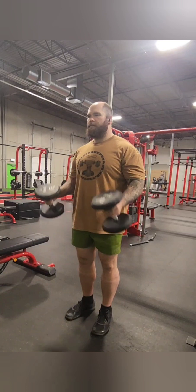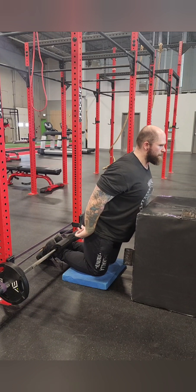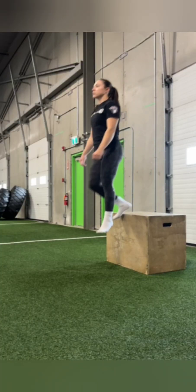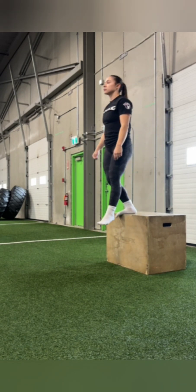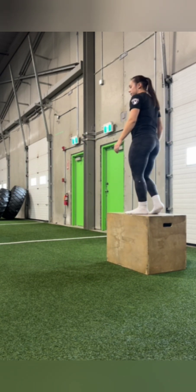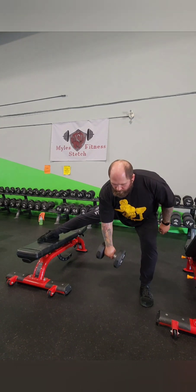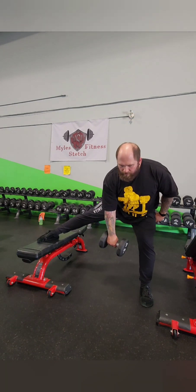What are some specific examples of how understanding titin could be beneficial? For athletes, incorporating exercises that emphasize eccentric movements like plyometrics could potentially improve explosive power and reduce the risk of injury. Think about a basketball player landing after a jump — that landing is all about eccentric control. On the rehab side, imagine physical therapists being able to design programs that specifically target titin's properties to help patients recover from muscle injuries more effectively. This knowledge could revolutionize how we approach rehab.